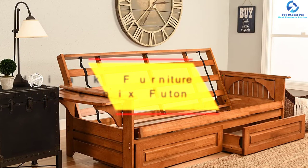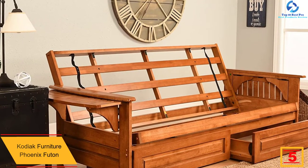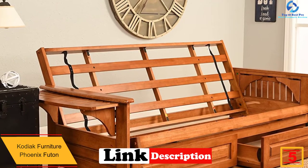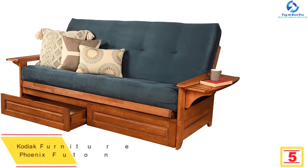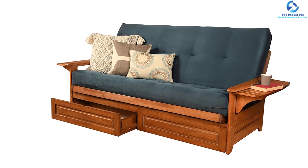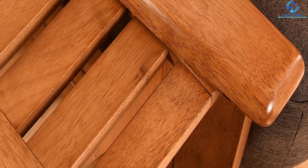At number five we have the Kodiak Furniture Phoenix futon. If you're looking for a futon set with extra storage units, this is a great option. It is available in 14 different colors to match your living room space. The mattress is made out of 100% polyester, and it features solid hardwood construction with a sturdy frame. It can easily be converted into a standard full-size bed in no time.